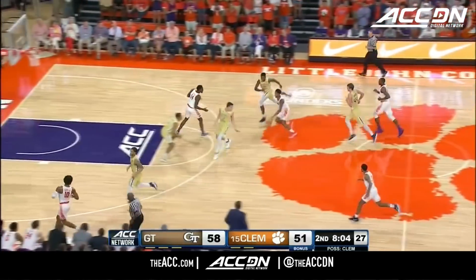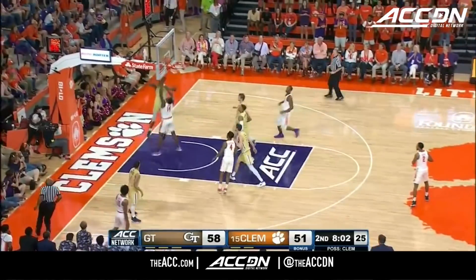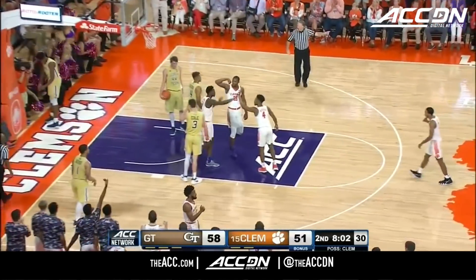Simms claims it. Home team pushing. Mitchell. Inside. Thomas and one.